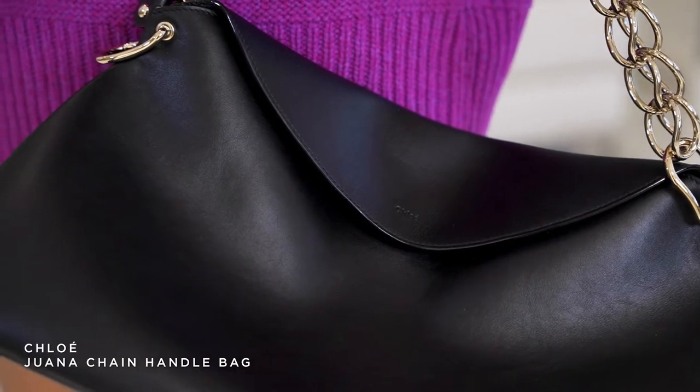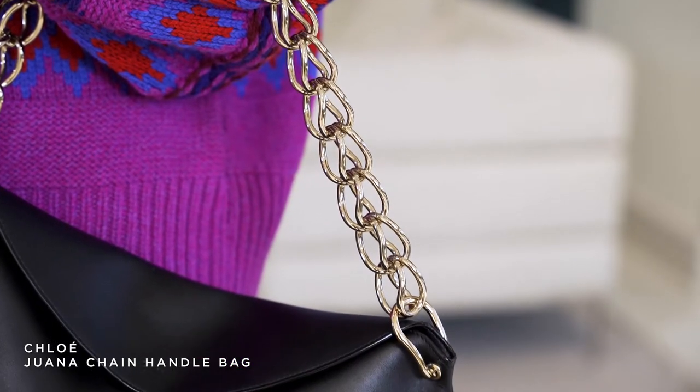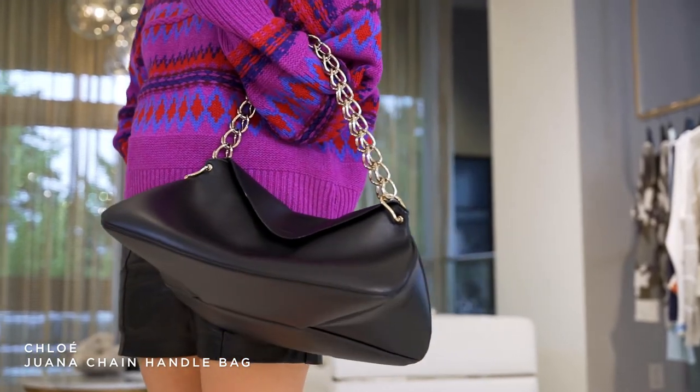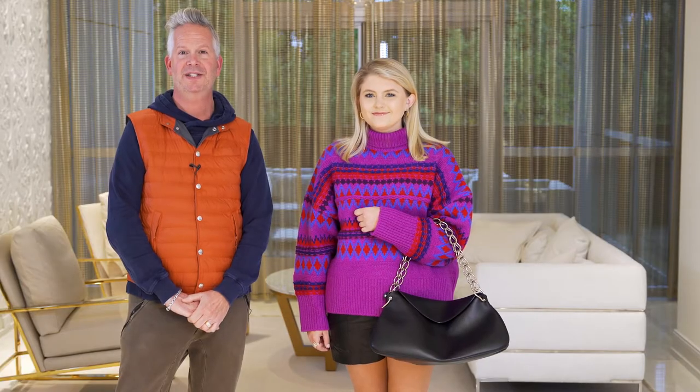The supple black leather with the chain — it's like you walk into the room with this purse and you're somebody. She felt very confident walking into the room carrying this handbag. It is just striking.